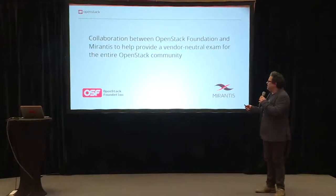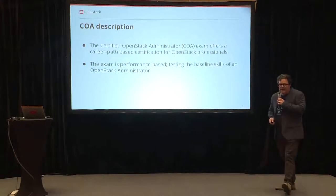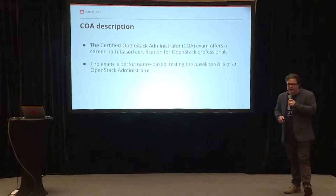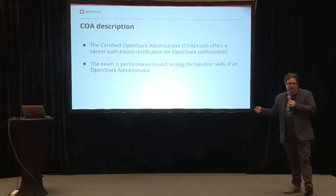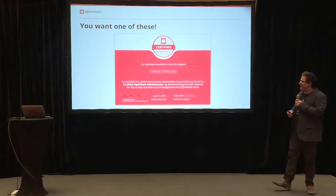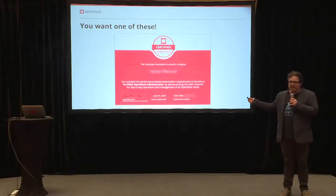This is a new exam, but it's obviously still based on OpenStack. The idea for the COA is to offer a career path for OpenStack and open source professionals. The exam shouldn't have changed too much over time from the previous version, but there are some new twists that I'll go over. What you're after is the Certified OpenStack Administrator certificate, and this is actually the only certified OpenStack exam.